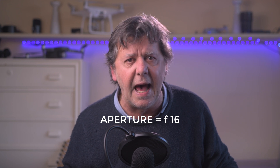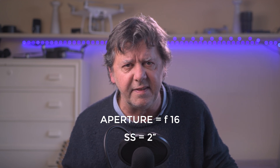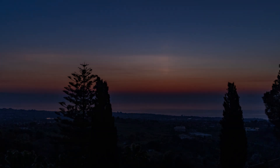One thing we can improve is the shape of the sun. If we set a smaller aperture we should get more of a star-like shape. So for the next day I set the aperture at f16. I generally don't go this far as with most lenses we lose some sharpness, but in this case it might be worth it in order to improve the shape of the sun. By modifying aperture from f5.6 to f16 I am reducing 3 stops of light — I can compensate by reducing shutter speed from 1 second to 2 seconds and by raising ISO from 100 to 400. The conditions are not exactly what I was hoping for as there are no clouds at all, but the result is not too bad — the shape of the sun is much nicer and we can see the rays much better thanks to the smaller aperture.